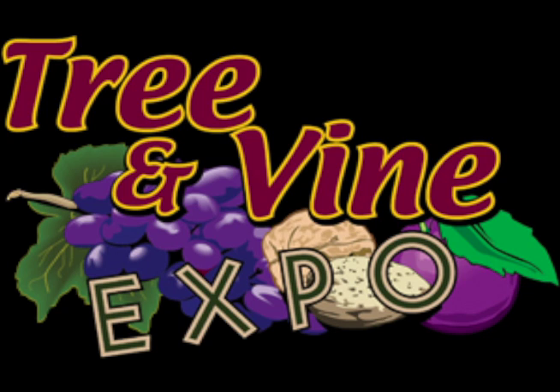Hello, I'm Matthew Malcolm with Pacific Nut Producer Magazine, reporting to you from the annual Tree and Vine Expo in Turlock, and I'm here with Jalendra Rijal, UC entomologist who just gave a great presentation to growers addressing the biology and management of walnut huskfly in the orchard. And here's Jalendra with a few insights.